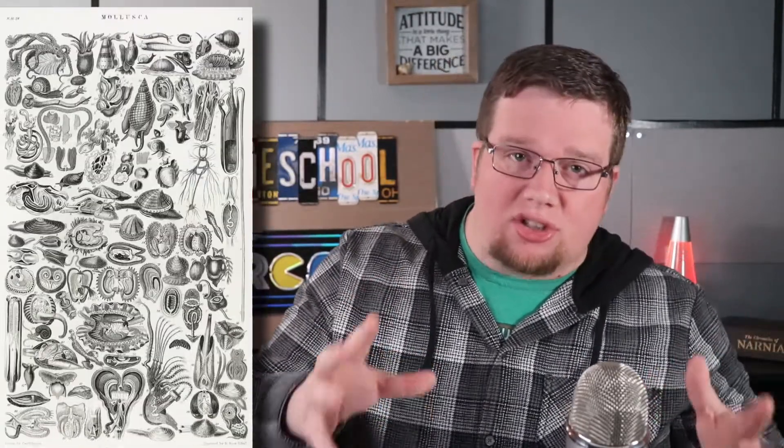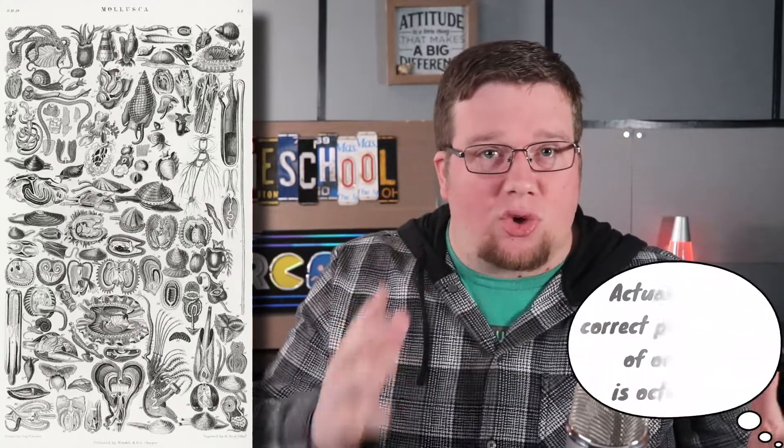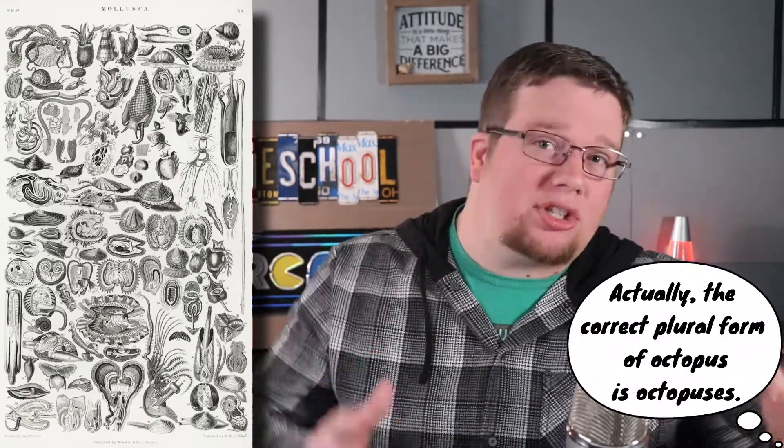Creatures such as snails, slugs, octopi, squid, clams, scallops, oysters, and mussels all belong to this phylum.